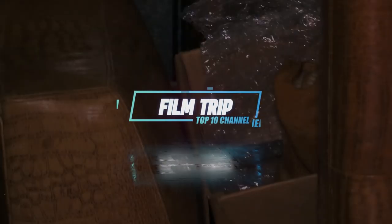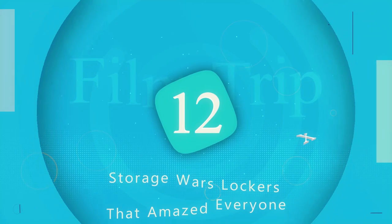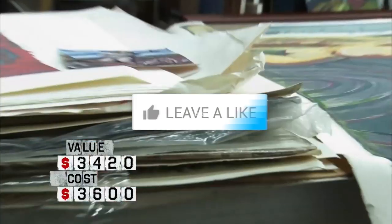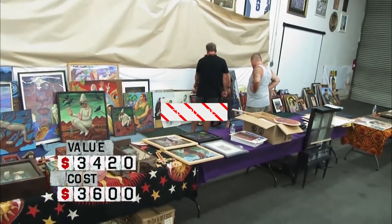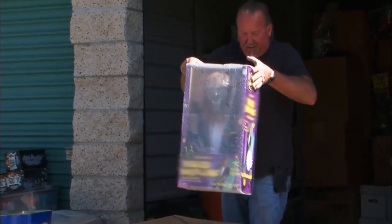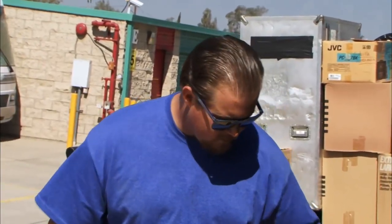Hey there! Welcome back to Film Trip! On today's episode, we will be talking about 12 Storage Wars lockers that amazed everyone. But before we continue, if you're a fan of Storage Wars, make sure to hit that like button, subscribe, and hit that bell icon to stay updated whenever we upload new content. If you're a new subscriber, let us know by commenting down below and we will feature you in a later video. And now let's hop straight into the video!